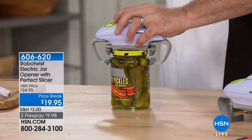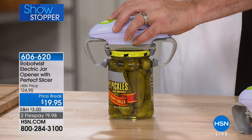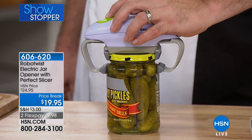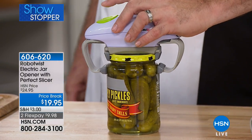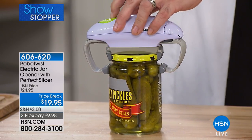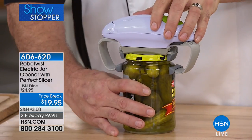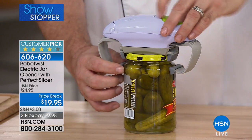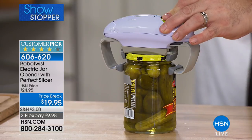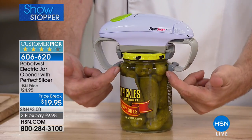Let's start our Saturday morning with one of the fastest and easiest ways to open all those jars and bottles. It's not a big strong man in the kitchen — it's a robot. A robot to the rescue. Today this is the Robo Twist electric jar opener, and for the first time ever, you're also going to receive the all-purpose slicer.